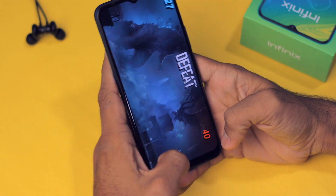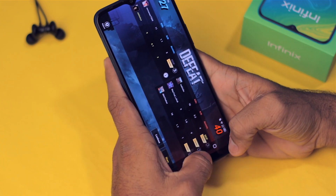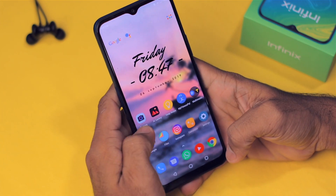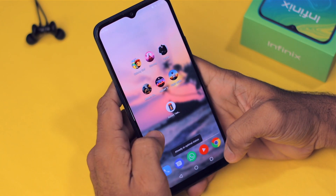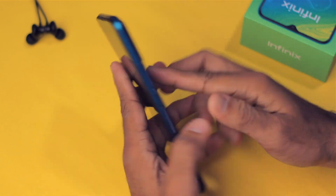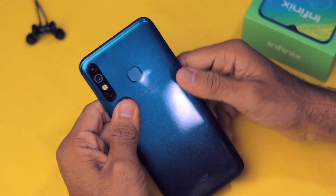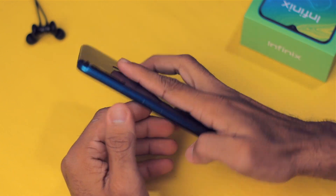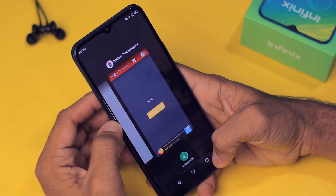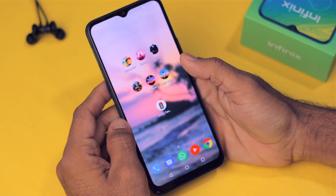The PUBG gameplay was good overall and I enjoyed it. The current battery temperature is 38 degrees Celsius — the device is a bit warm but not alarming. The battery is at 85%. The battery life of this phone is just amazing.